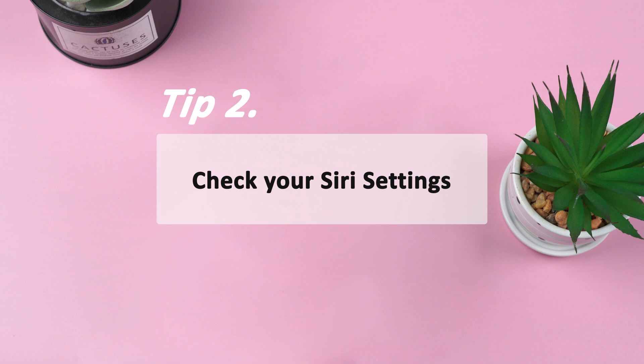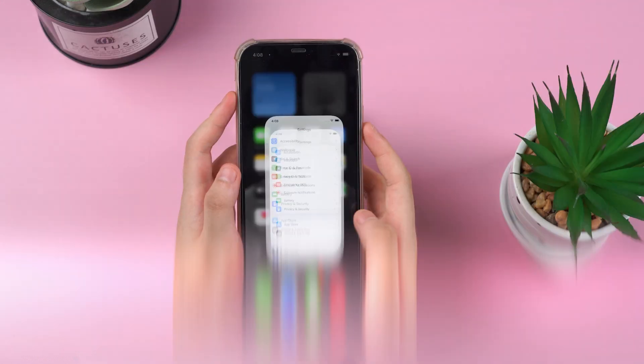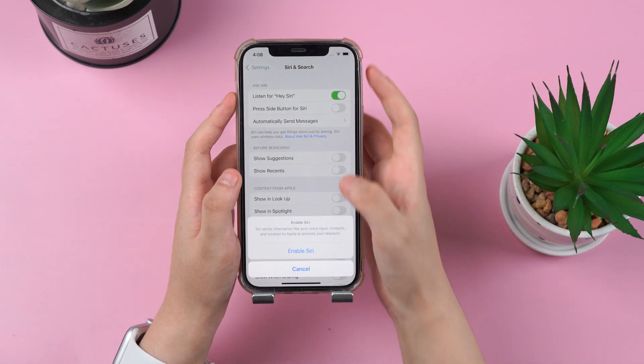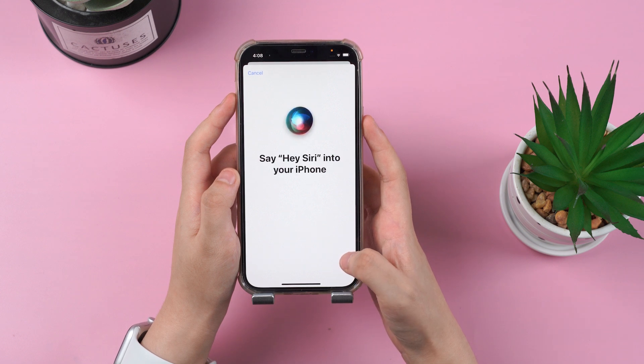Tip 2: Check your Siri settings. Since iOS 16 has just come out, it is possible that Siri has been disabled after the update. Just go to Settings > General > Siri and check the status. If it is disabled, just swipe the bar to the right. If it is already turned on, turn it off for a few seconds and then turn it back on.